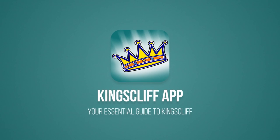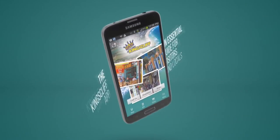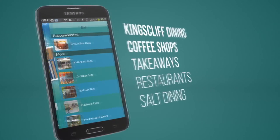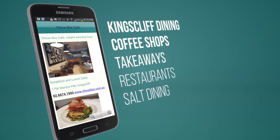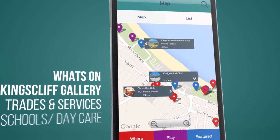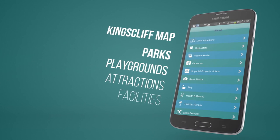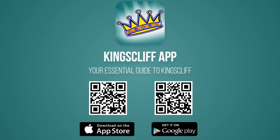Are you thinking of moving to Kingscliffe? A great resource for information about the town is the Kingscliffe app — the directory of Kingscliffe, produced by the team at Kingscliffe Sales and Rentals as a local business and community initiative. Once you've downloaded the app, you'll be able to check out all that Kingscliffe has to offer, including dining, shopping, schools, removalists, services, and events. Download the Kingscliffe app free today on iTunes or Google Play, or by scanning the QR codes on your screen.